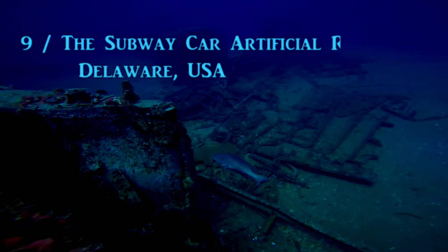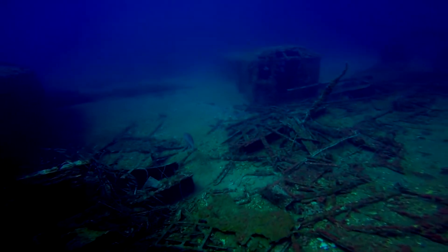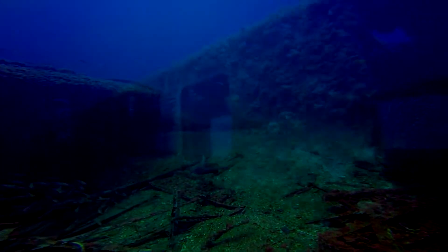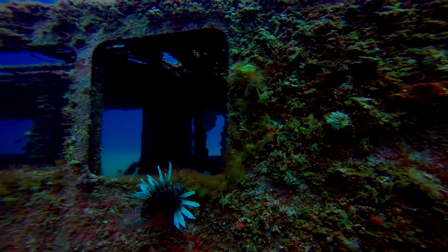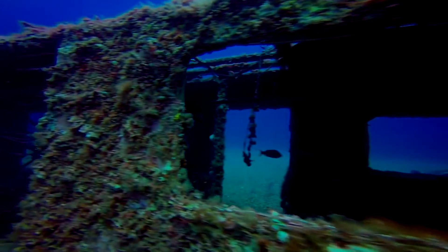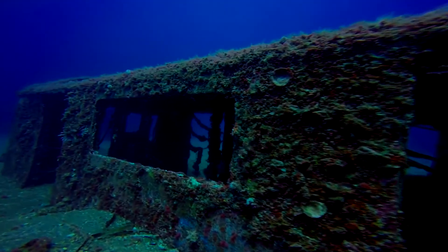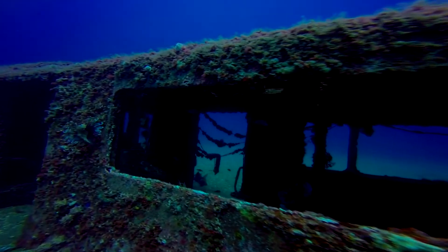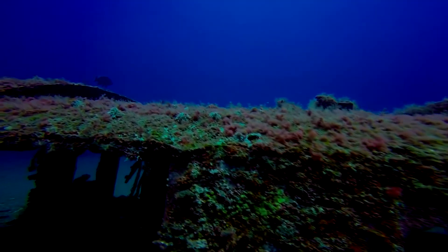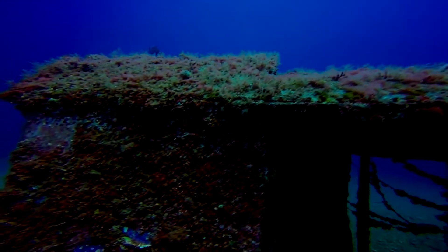Number 9: The Subway Car Artificial Reef, Delaware, USA. At 16 nautical miles off the coast of Delaware sit hundreds of New York City subway cars that have been retired to the ocean's bottom to find their second home. Resting at 80 feet underwater, they are transforming a barren stretch of ocean floor into a bountiful oasis, carpeted in seagrasses, walled thick with blue mussels and sponges, and teeming with black sea bass, according to the New York Times. A whopping 666 subway cars have found their way to the ocean floor, and the fish appear to like the spaciousness of them. The cars' weight ensures that they will stay anchored securely to the bottom.